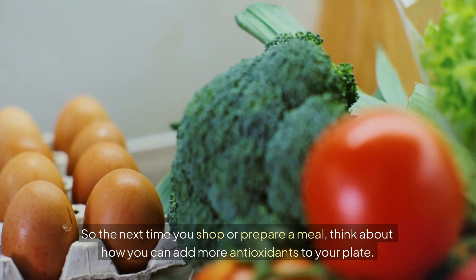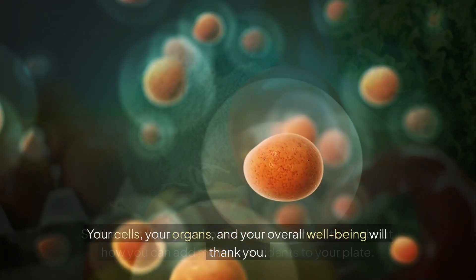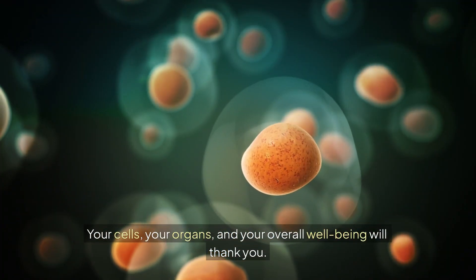So the next time you shop or prepare a meal, think about how you can add more antioxidants to your plate. Your cells, your organs, and your overall well-being will thank you.